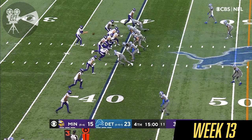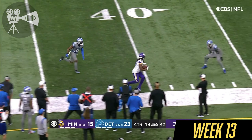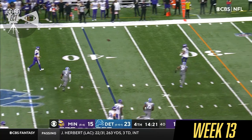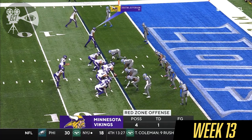Here they come on third and 11. Cousins wobbling, he passes — it's caught, making his biggest catch of the day for 21. On first down, Cousins rolling out, throws across his body. Goes right back to the well — it's Osborne again.